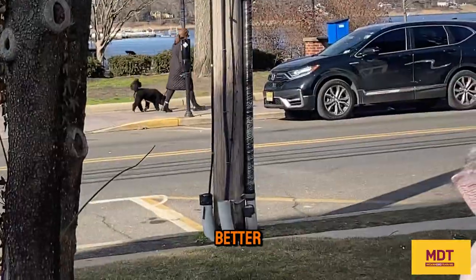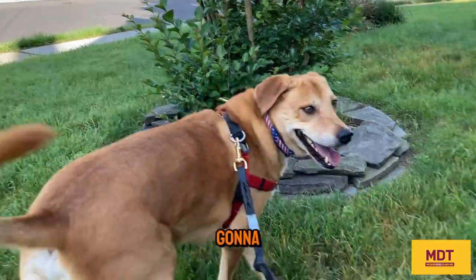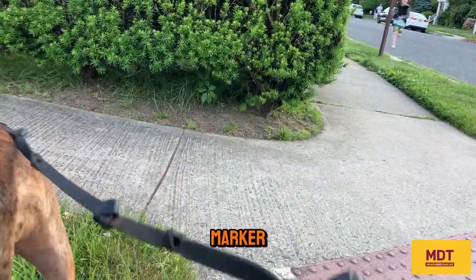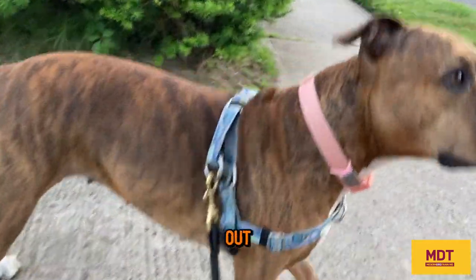You're going to get much better results, much quicker results when you use a marker, and you're going to build towards an auto disengage. Remember, the marker is going to be a cue for memory retrieval, so don't forget to use the marker word. Make sure you say it with enthusiasm. Let the dog know they're doing the right thing by checking out the stimulus.